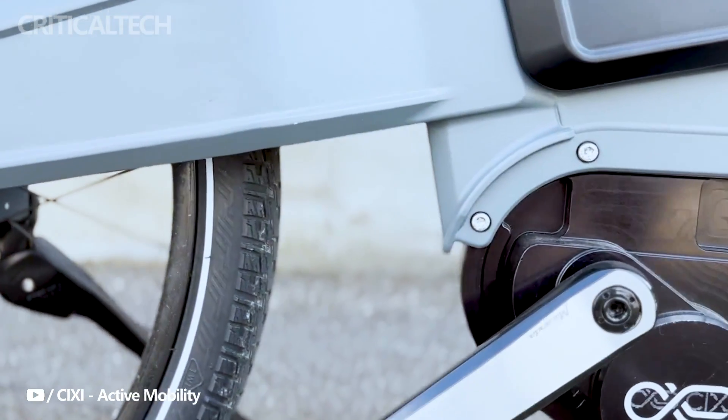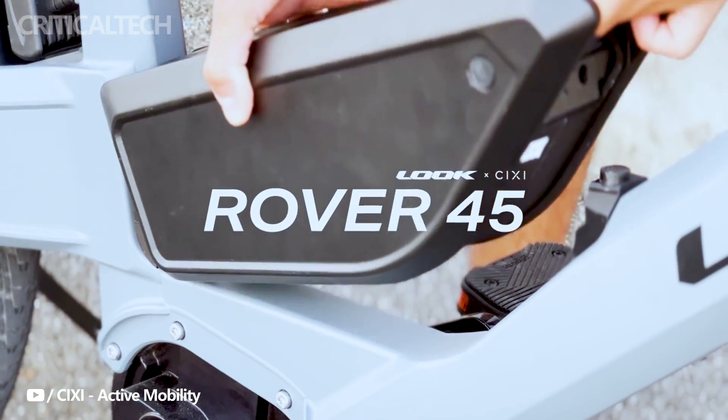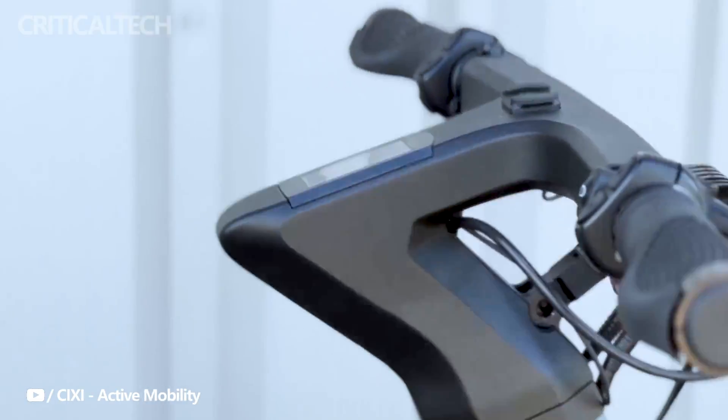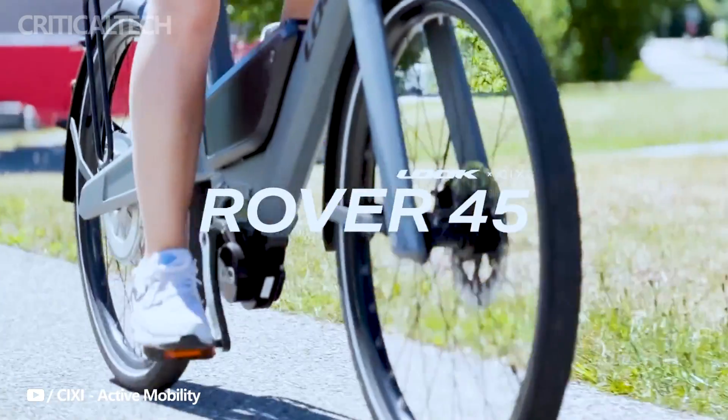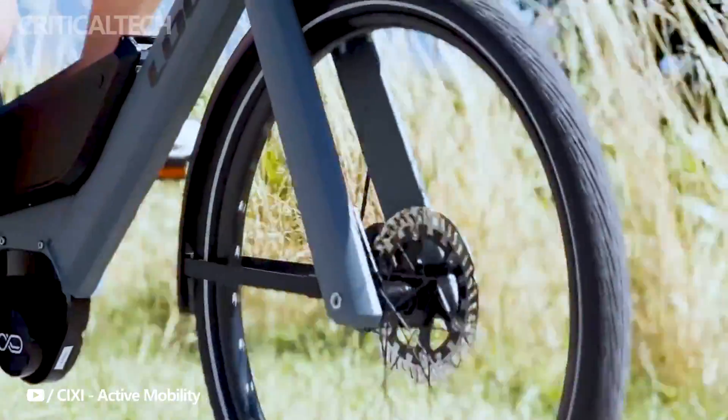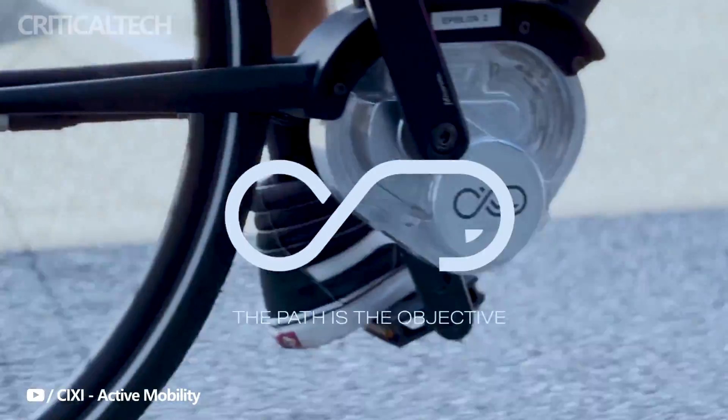In a rapidly evolving landscape of electric bicycles, a revolutionary wave is sweeping through, and at the forefront of this transformation is cutting-edge digital drive technology. The Rover 45, a groundbreaking creation by Luckin60, has become the poster child for this innovation, challenging the norms of traditional bike appearance.